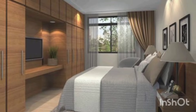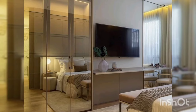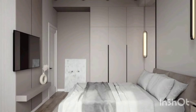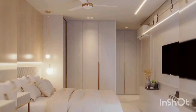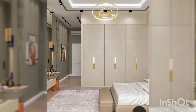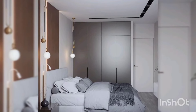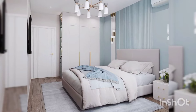First up, let's talk about maximizing space. If you are working with a smaller bedroom, consider opting for a built-in wardrobe. These are custom made to fit your space perfectly, offering seamless integration and plenty of storage without taking up extra floor space. Built-in wardrobes can be tailored to your specific needs, with shelves, drawers, and hanging space strategically placed to optimize storage.